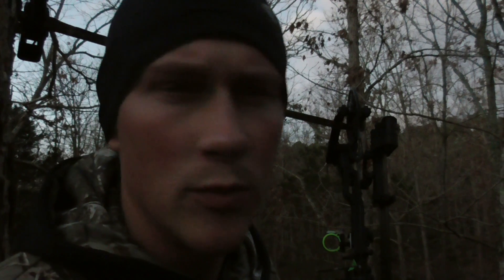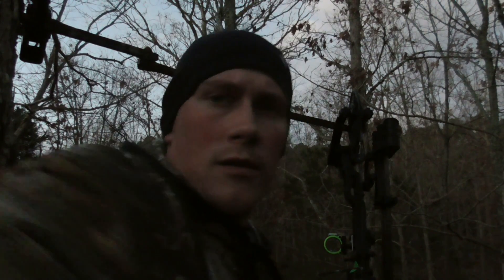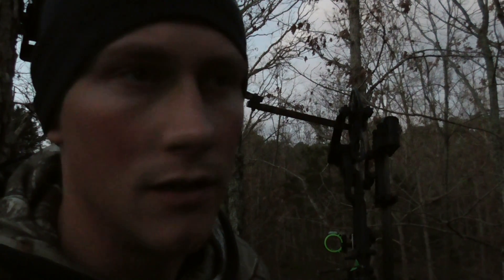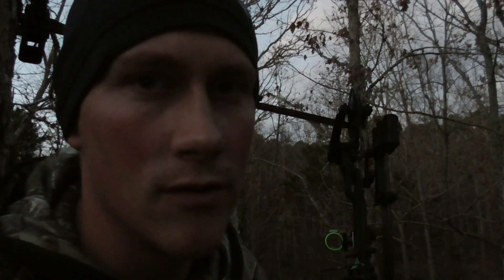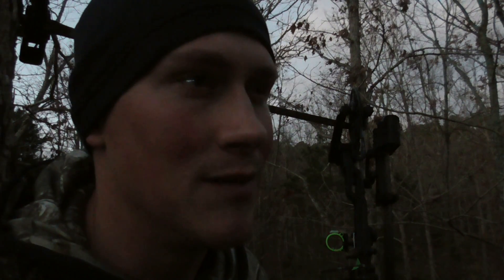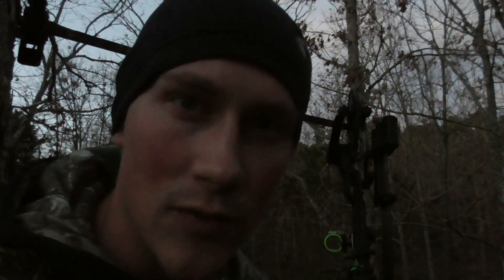Well guys, I'd say that's probably it for me unless something comes by in the next 10 minutes or so. Make sure if you haven't already to like, comment, and subscribe. I've got a week of vacation coming up and all I'm going to be doing is hunting. We've got our rifle season opening up in about four days, so definitely a lot of content that I'm planning on pushing you guys. Until then, I'll see you guys in the next video — thanks for watching.